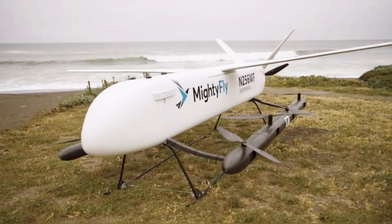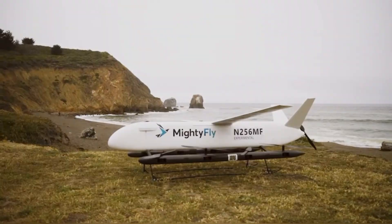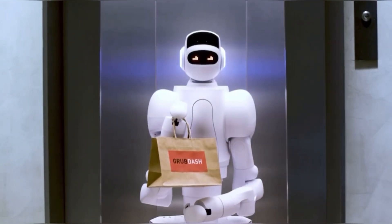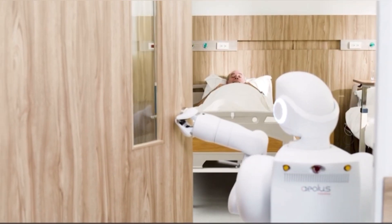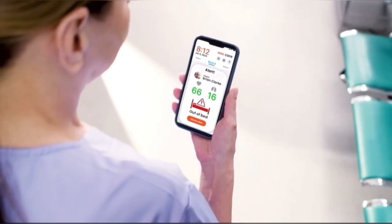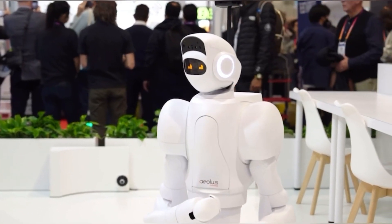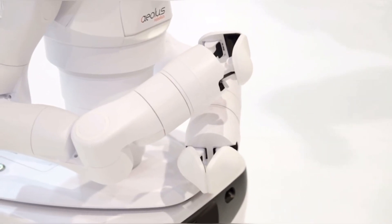Eolus introduced the two-armed humanoid robot AO at CES 2023. The mobile service bot is capable of performing multiple functions at the same time, including security and anti-infection tasks. The San Jose, California-based company said the new robot combines mobility with the ability to open doors, pick up objects, and ride elevators. AO's double arms each have seven degrees of freedom and can lift up to eight pounds (3.6 kilograms).